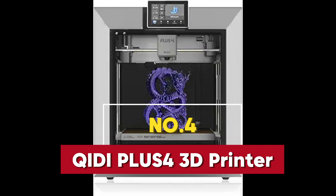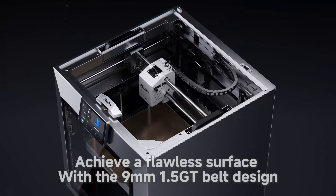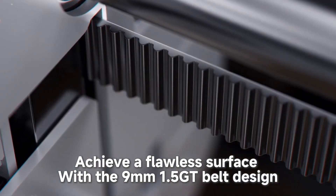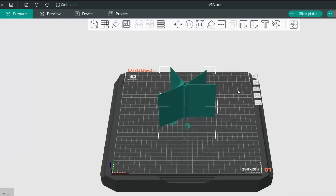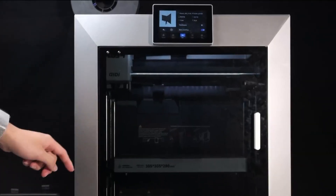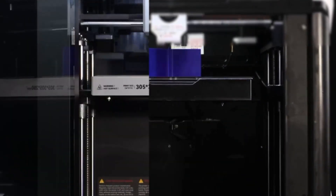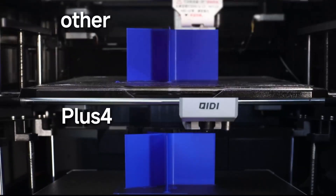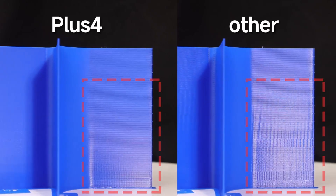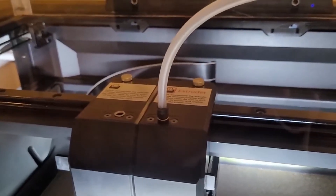The Qidi Plus 4 3D printer stands out as a cutting-edge solution for those who demand both speed and precision in their 3D printing projects. With a remarkable top speed of 600 millimeters per second, it's one of the fastest models available, earning its place among the best 3D printers of 2025. A major highlight is the 370-degree Celsius direct extruder with an integrated nozzle, enabling compatibility with advanced materials like PPSCF filaments — whether you're working on prototypes, engineering parts, or creative designs.